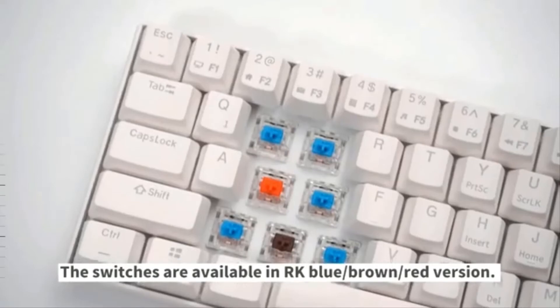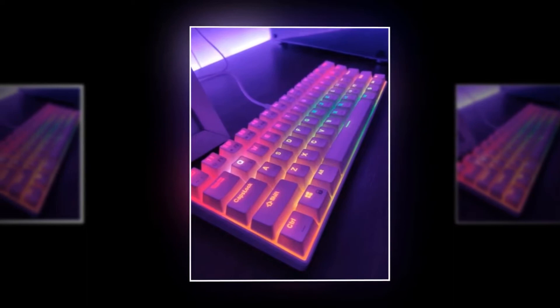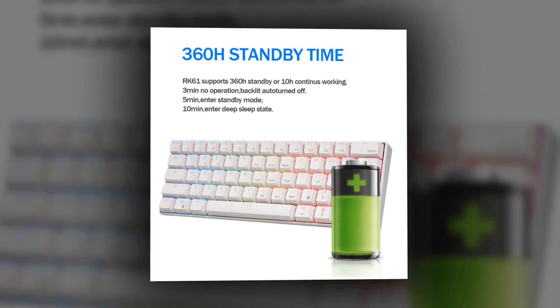This way you can make your own unique keyboard. With 18 RGB backlight modes, 8 monochrome backlight modes, and one full-color backlight mode, this keyboard will give you more enjoyable moments when gaming or typing at night. It gives you 360 hours of standby time and 10 hours of continuous use. The backlight turns off after 3 minutes of no operation, enters standby mode after 5 minutes, and enters deep sleep after 10 minutes.